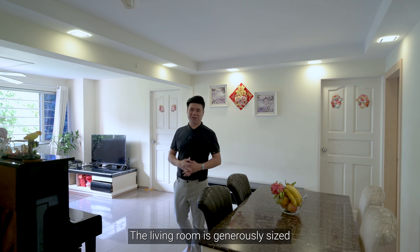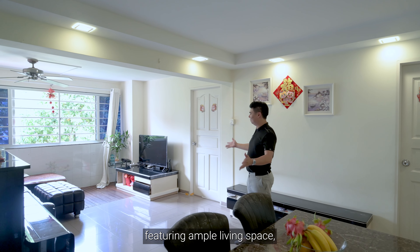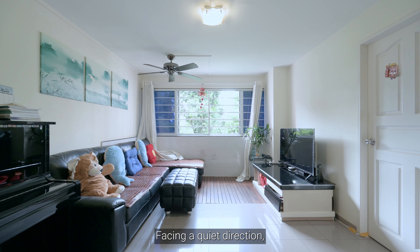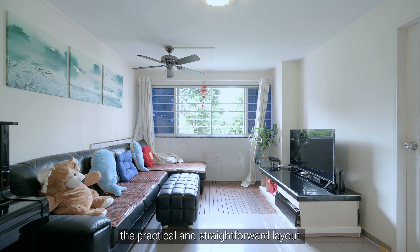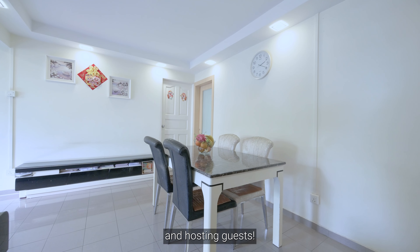The living room is generously sized with a conventional layout, featuring ample living space, a balcony and a separate dining area. Facing a quiet direction, the practical and straightforward layout offers plenty of room in the living area for redesigning and hosting guests.